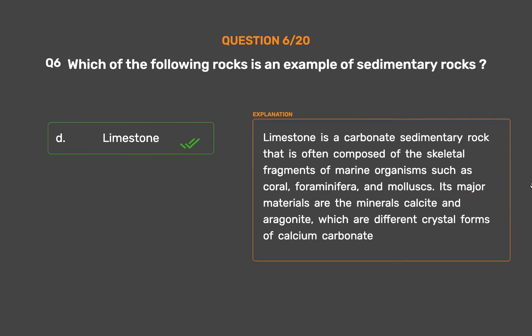Limestone is a carbonate sedimentary rock that is often composed of the skeletal fragments of marine organisms such as coral, foraminifera, and molluscs. Its major materials are the minerals calcite and aragonite, which are different crystal forms of calcium carbonate.